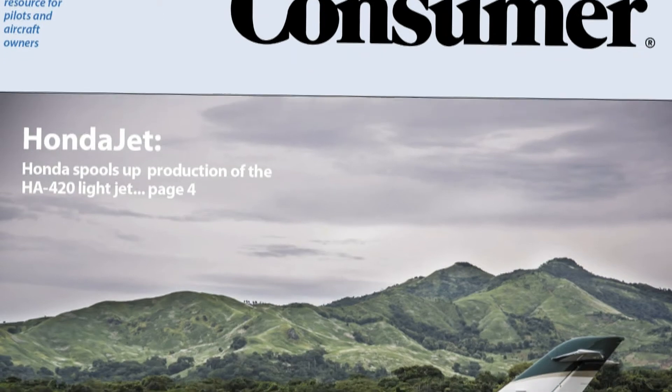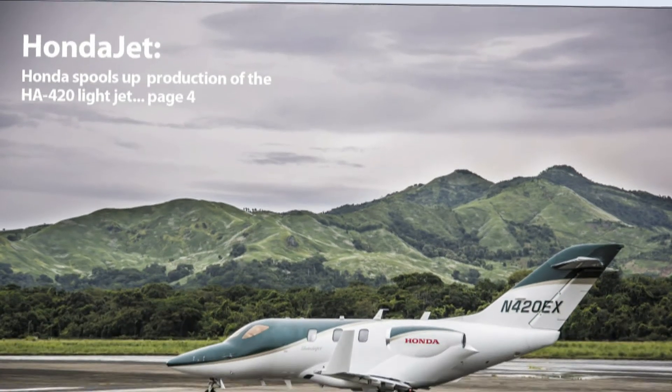You can read the full report on the HondaJet in the July 2017 issue of Aviation Consumer Magazine. Reporting for Aviation Consumer, I'm Larry Anglosondo — thanks for watching.